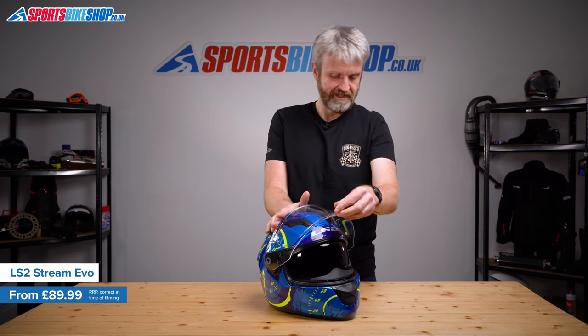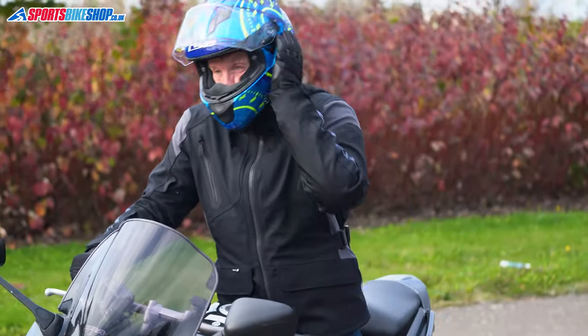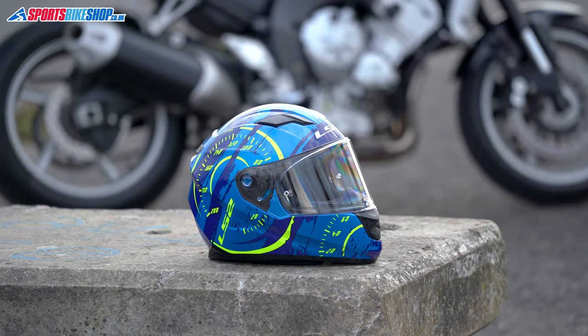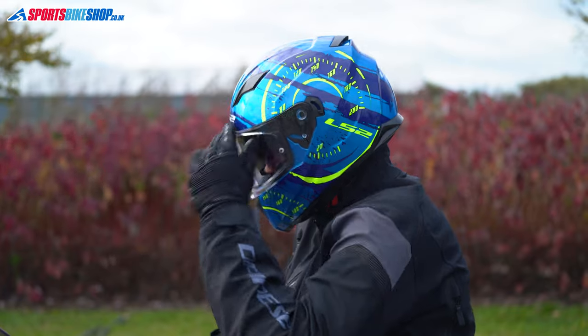A sports touring helmet, by my definition anyway, is one with an internal sun visor. This LS2 Stream Evo has one of those as well as some other impressive features, and it still manages to come in under our £100 price barrier. It runs a plastic shell but we weighed this size medium helmet at 1554g, so it's not exactly a bucket of lard. The visor has an easy change setup and it's also prepared for a proper MaxVision Pinlock insert — one of those will cost you £28.99 extra and that will take you over the £100 mark though. The sun visor operates on an easy sliding switch by the left ear and it extends a good way down for plenty of sun protection.